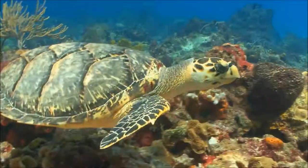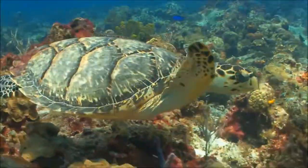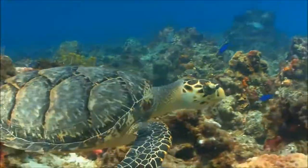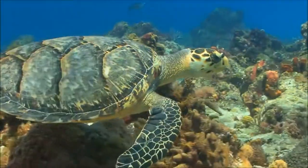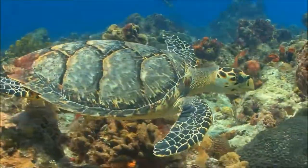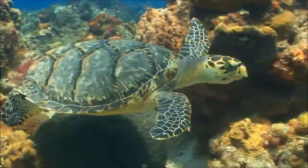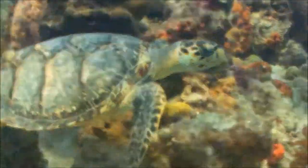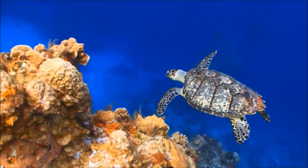The hawksbill sea turtle, like most other kinds of sea turtles, is endangered. Hunted for their meat and for their shells, trapped in commercial fishing nets to drown, and sickened by pollution, their populations are declining. These turtles rely on the food that grows on the coral reef.